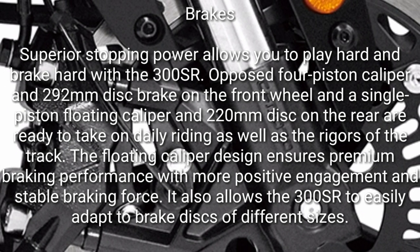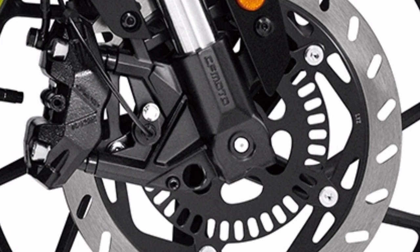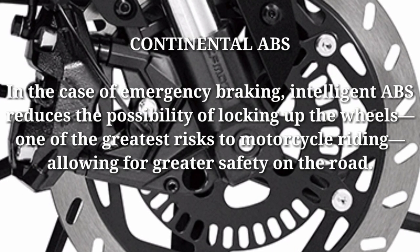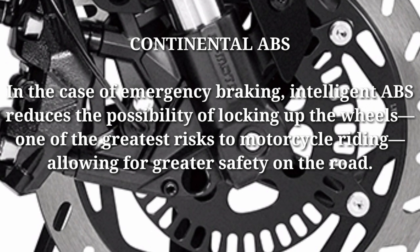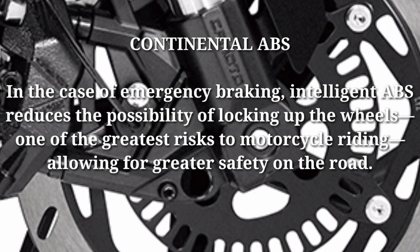The 300SR can also easily adapt to brake discs of different sizes. Continental ABS: in the case of emergency braking, intelligent ABS reduces the possibility of locking up the wheels — one of the greatest risks to motorcycle riding — allowing for greater safety on the road.